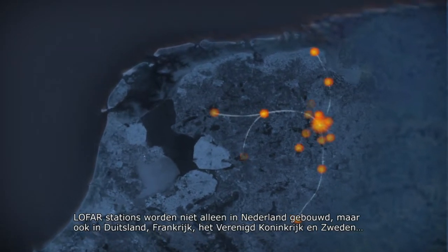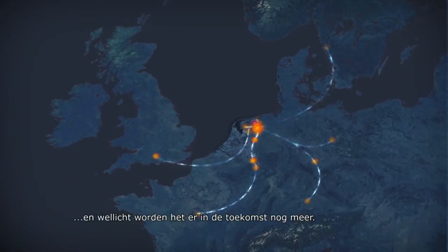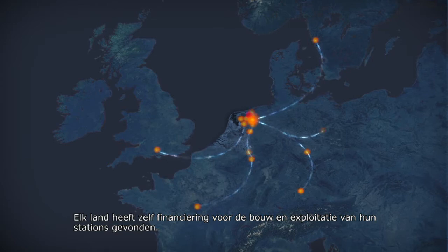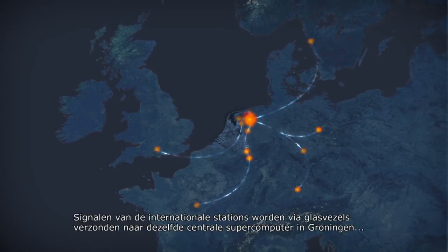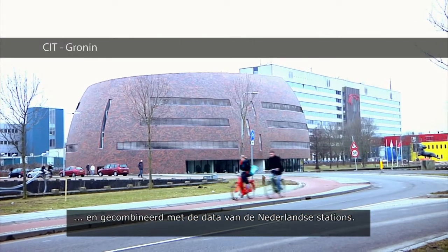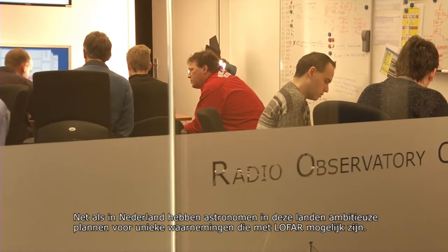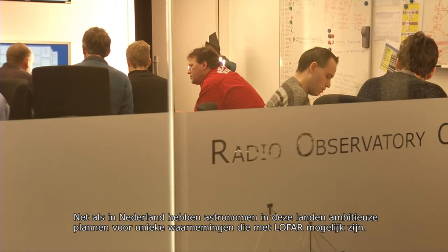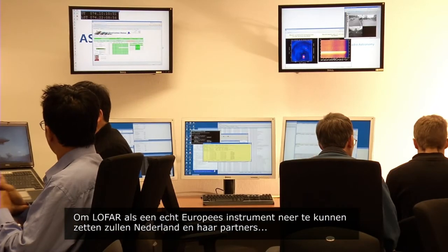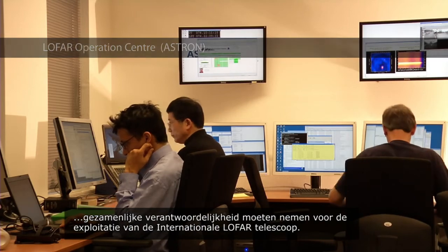LOFAR stations are not just being built in the Netherlands. They can also be found in Germany, France, the United Kingdom and Sweden, with possibly more in the future. Each country has gathered its own funds to pay for the construction and operation of their stations. All signals are also sent through fibres to the same central processing facility in Groningen and combined with data from the Dutch stations. Astronomers in these countries have ambitious plans for unique observations that will be possible with LOFAR. To make LOFAR a truly European instrument, the Netherlands and its partners are to take joint responsibility for the operation of the International LOFAR Telescope.